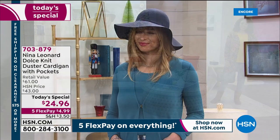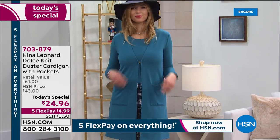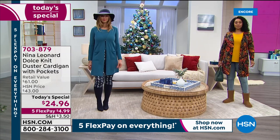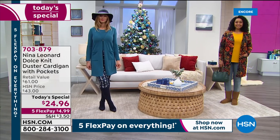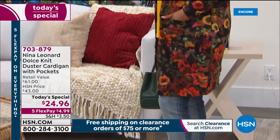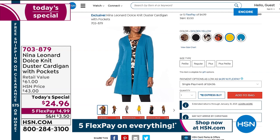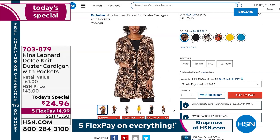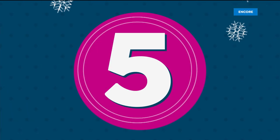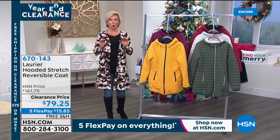Quick return to the Today's Special — the Dolce Knit Duster Cardigan. Closing in on 2,000 sold. The host is wearing it in the cloud print; Dagmara is in seaport; Kenya was in the bright floral. Also available in black, bright gold-yellow, and animal print. Two lengths — 33 or 36 inches. Today only is the lowest price ever on this customer pick cardigan — a better price than when it was a Today's Special a couple months back at $35.